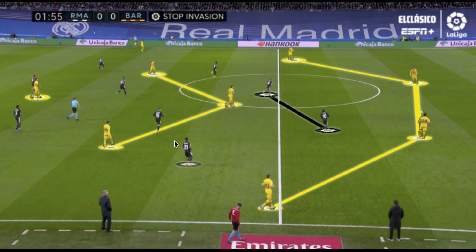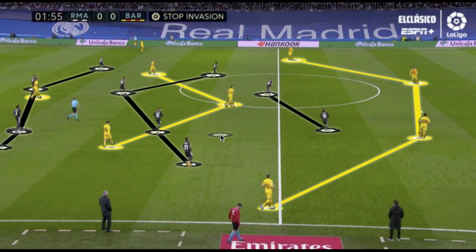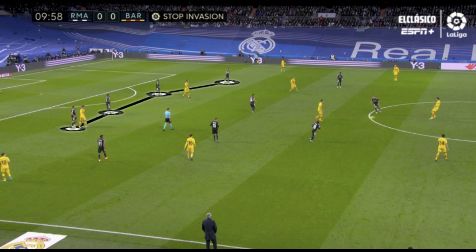Real Madrid started the match in a 4-2-3-1 or 4-4-2 shape, but with a lot of staggering and a big mix between man orientation and spatial orientation principles. They would rely on cover shadows from the first line of pressure and then have some man orientation roles between the lines to isolate Barcelona's threat. However, more often than not, a free player like Sergio Busquets would be easily accessible via a third man option, or a midfielder would jump to Busquets and leave a player free between the lines.